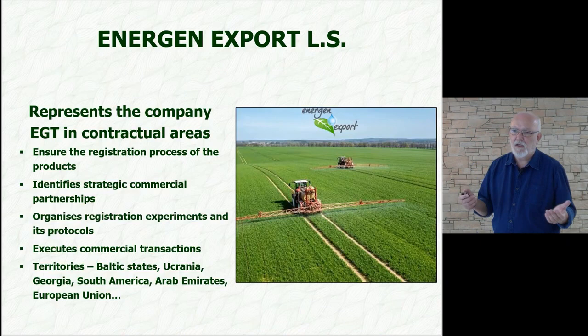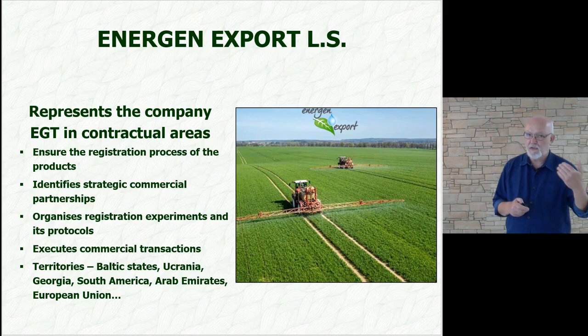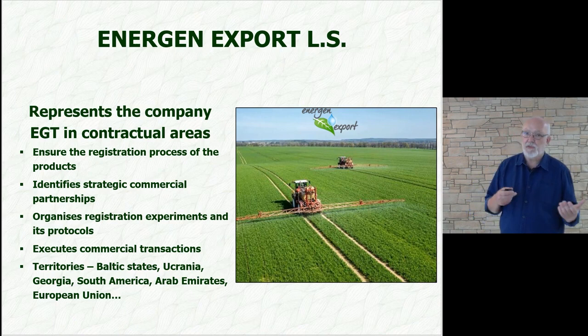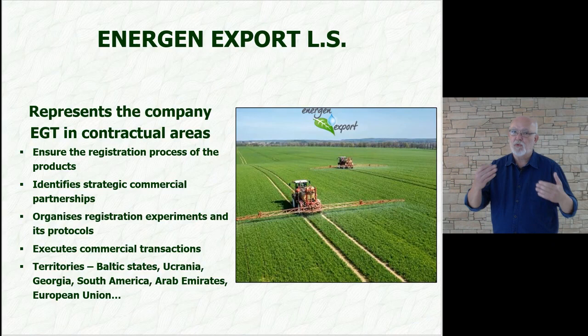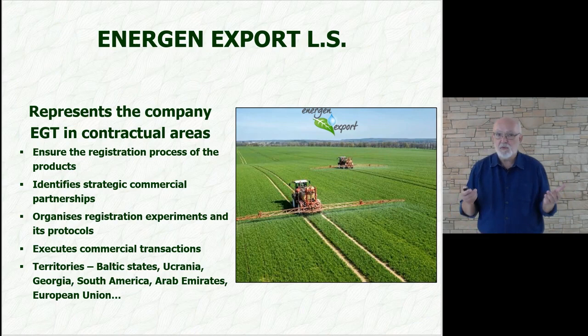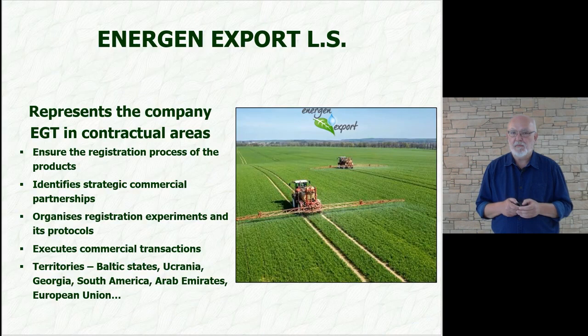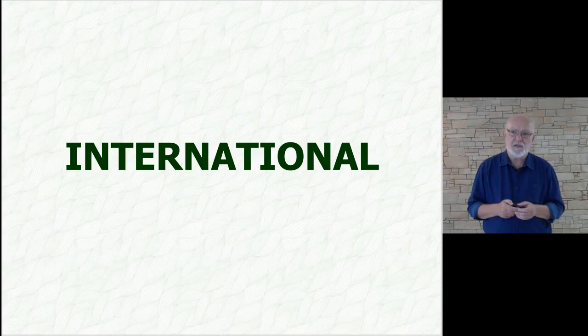Another of our partners is Energen Export, which represents us abroad. They take care of registrations in other countries, identify strategic business partners, and prepare registration experiments in cooperation with us. I am in charge of that because specialized experimental processes in the international market are my responsibility. Energen Export also takes care of international trade, for example in Russia, Ukraine, Georgia, Arabia, and the European Union — there are currently many countries where we have solid commercial activity.